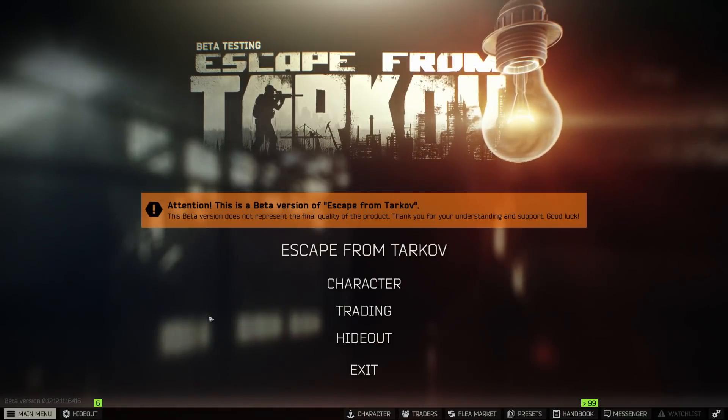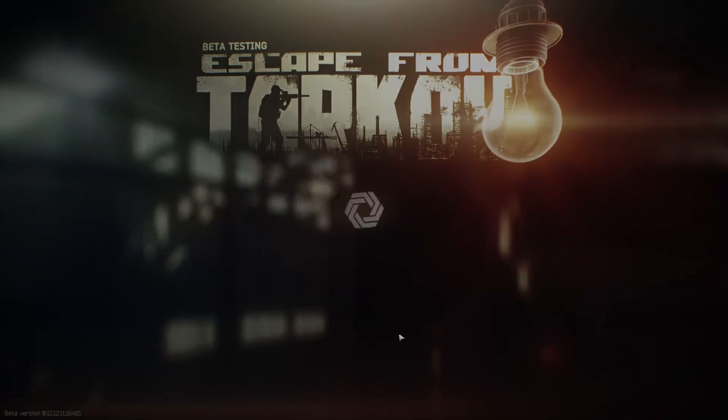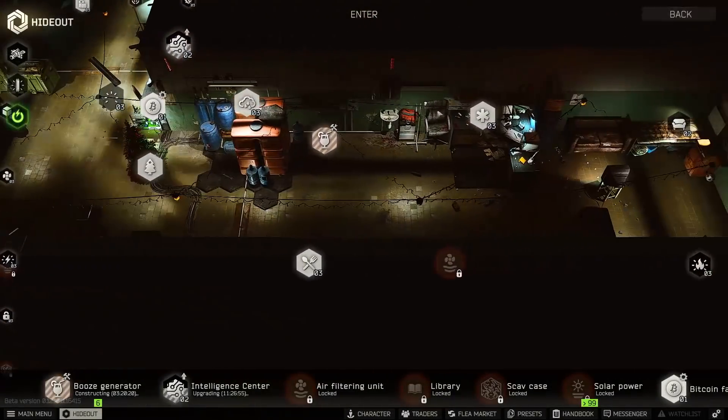Assuming you guys are level 15, I'm going to give you some flea market tips, some things to buy, some barters to do with traders to help you stock up so you are prepared to get that first thick items case. So we're going to head to the hideout and I'm going to grab the crafted ledex I made.